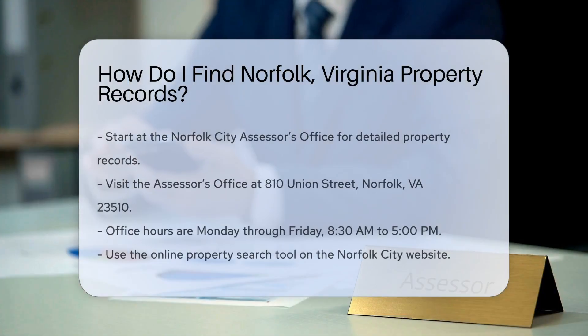If you're looking to find property records in Norfolk, Virginia, the first place to start is the Norfolk City Assessor's Office. They maintain detailed property records for the city. You can visit the Norfolk City Assessor's Office in person at 810 Union Street, Norfolk, VA 23510. Office hours are Monday through Friday, 8:30 a.m. to 5 p.m.